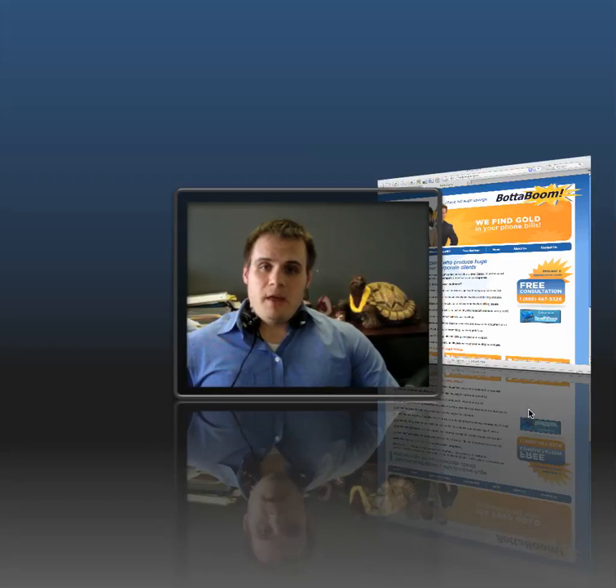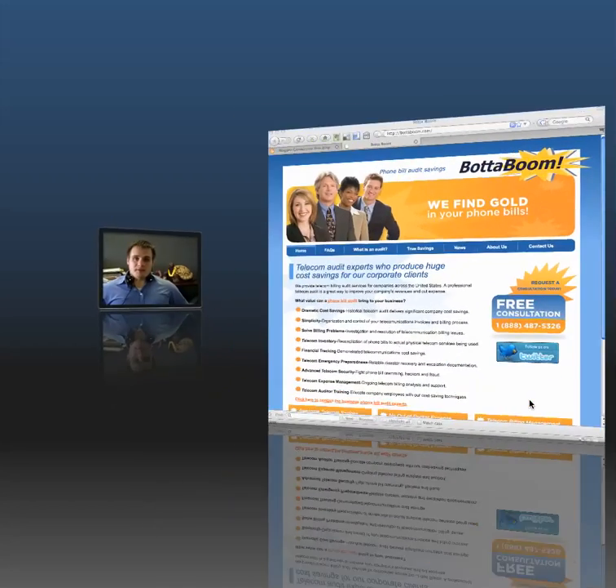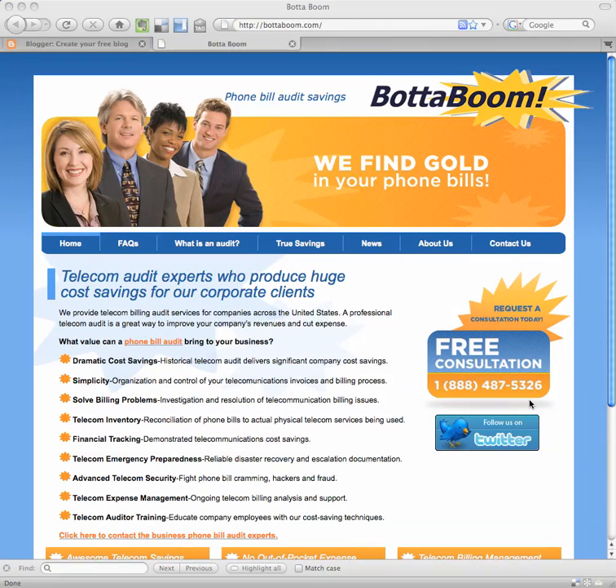Bada Boom Consulting. They are a business that helps other businesses find ways to save money within their telephone and communication expenses. What our client Mark has done is put together what he believes is one of the premier blogs and information sources for telecom auditing.